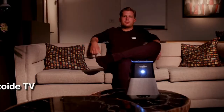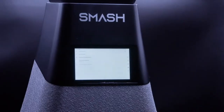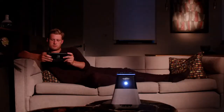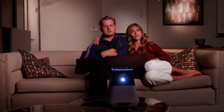Smash gives you so many ways to watch. It works out of the box with 30 plus built-in apps including Netflix, Prime, and Hulu. Watch your favorite movie files from a USB stick or hard drive, connect your laptop through the HDMI port, or use your phone's screen-sharing setting. Whether it's the big match or the new Hollywood blockbuster, you've got the best seat in the house.